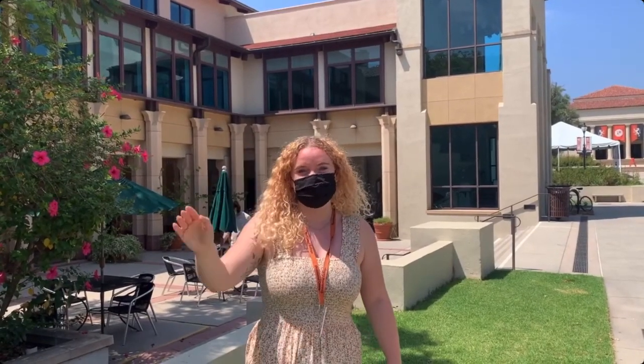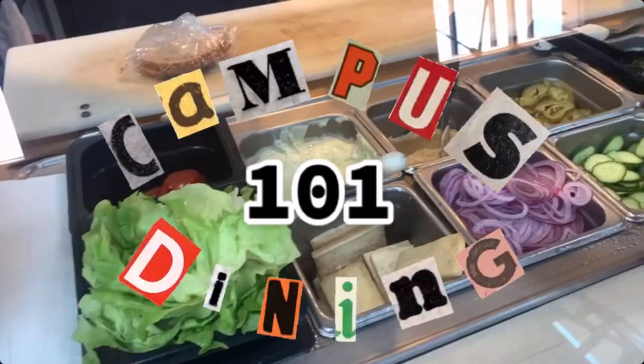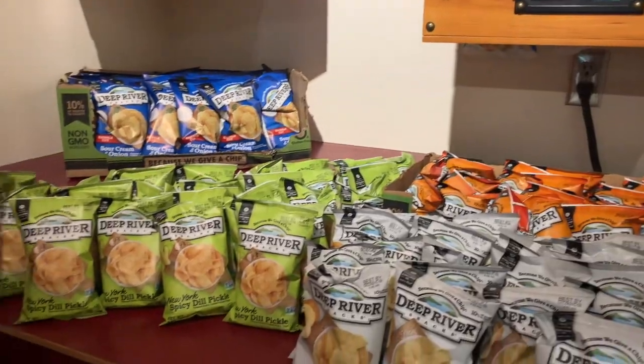Hi, I'm Issa, the lead intern for Campus Dining, and this is our second episode of Campus Dining 101, where we show you how to order like a pro at each of our campus dining facilities.